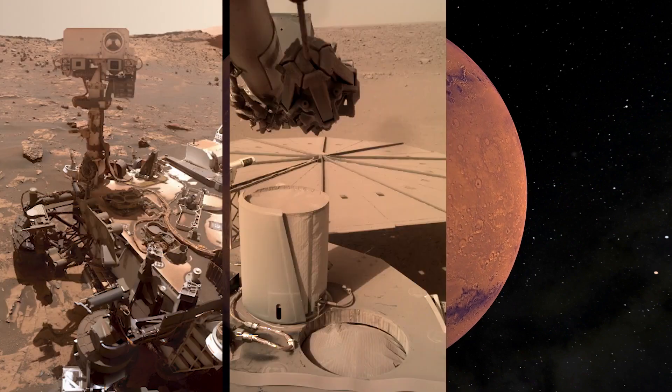Winds on Mars can both help and hurt spacecraft. So we're getting really creative in how to study winds on the surface of Mars over a large region.